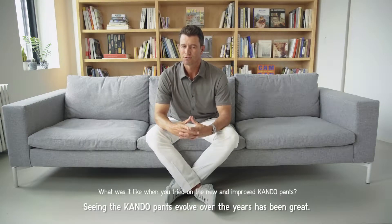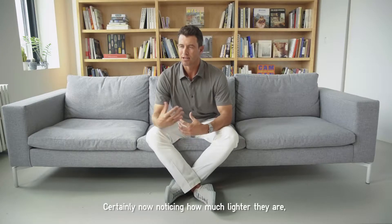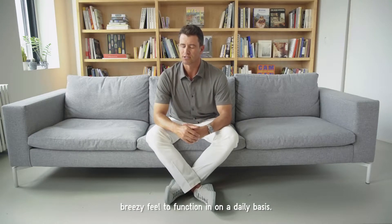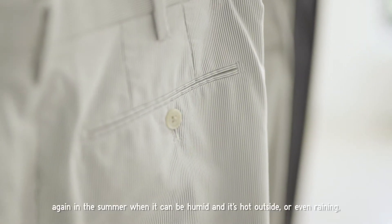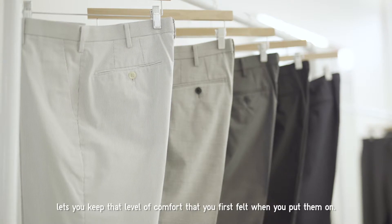Seeing the kendo pants evolve over the years has been great — there's been a few versions every year getting better and better. Certainly noticing how much lighter they are, which for a technical material is very nice. Thinking about summertime when it can get hot and you want that light, breezy feel, and also the quick-dry function added to this pant — in summer when it can be humid, hot, or even raining, the way it deals with moisture lets you keep that level of comfort you first felt when you put them on.